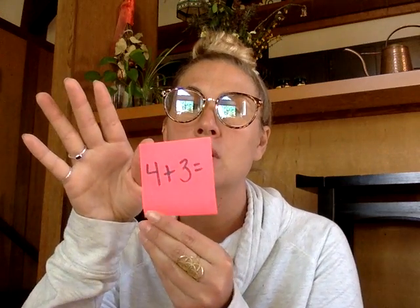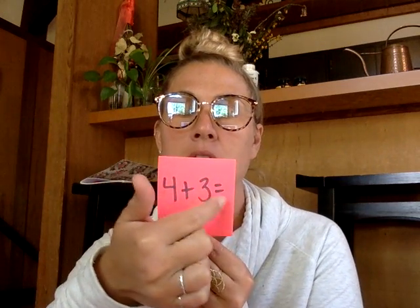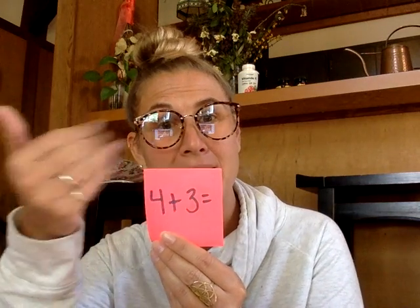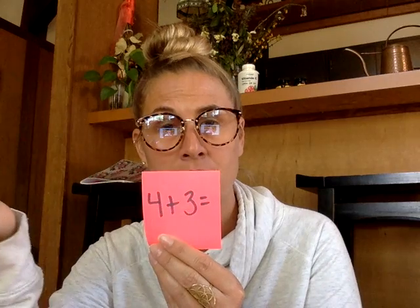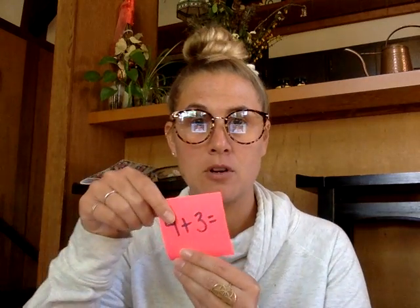Four plus three. What's the answer? It's seven. The way that my brain works is I turn it into a double — four plus four, which I know is eight. One less is seven, because three is one less than four. You can also count on: four, five, six, seven.